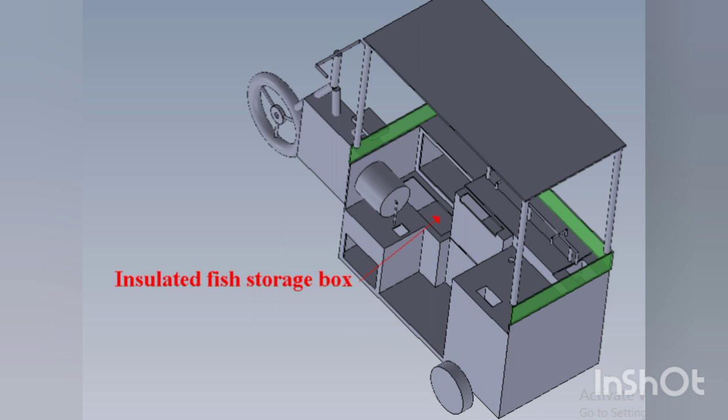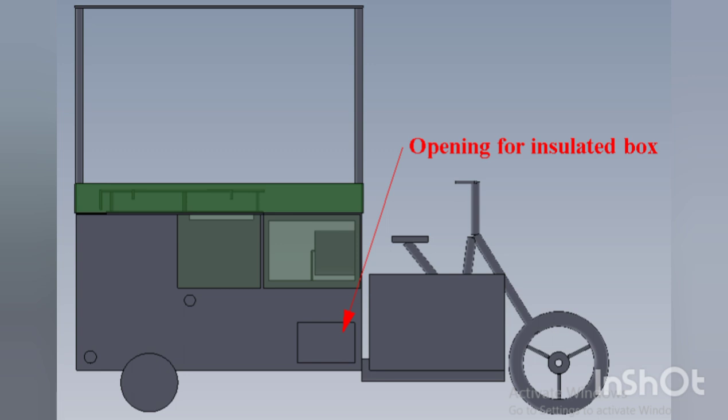The insulated fish storage box is an essential component to store fishes in cold condition for a longer period, reducing spoilage. It has a capacity of 210 liters with dimensions of 0.7 m length × 0.6 m breadth × 0.5 m depth, and can store an average of 100 kg of fish. Polyurethane and plastic are the materials used, with polyurethane foam providing insulation to maintain optimal temperature. There is an opening at the bottom right corner, and stored fish are processed at the processing table using water from the process water tank.